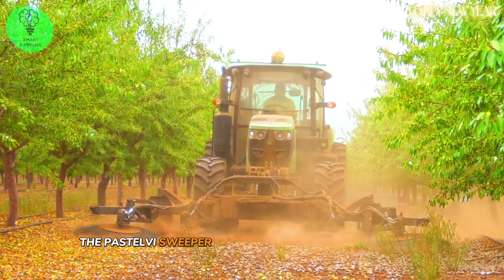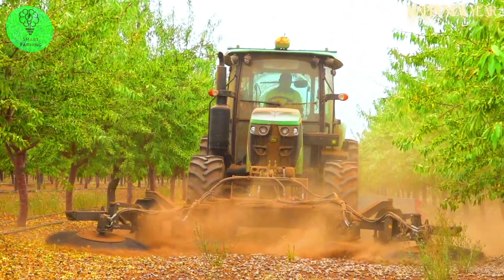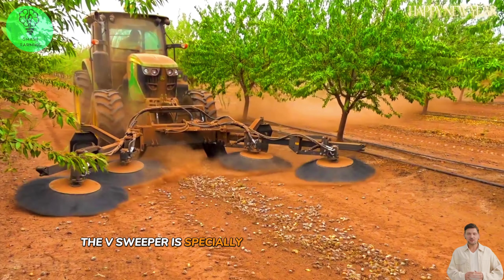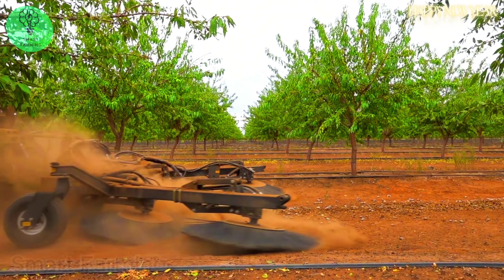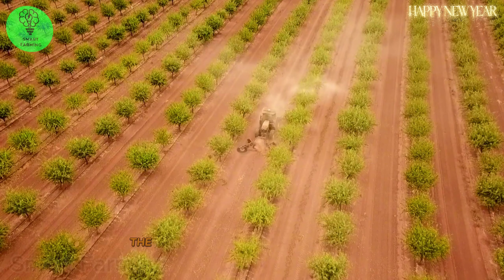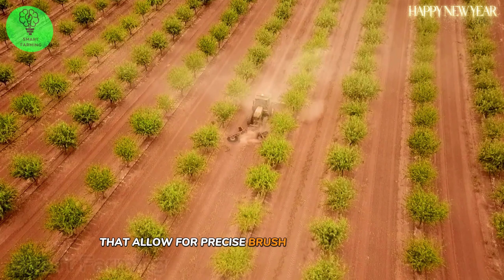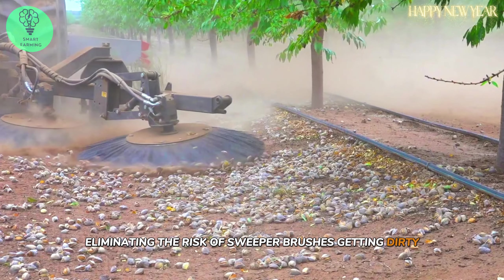The Pastel V Sweeper machine is designed for efficiency and adaptability, specially designed to fit various crop and landscape conditions. The machine has depth control wheels that allow for precise brush height adjustment, eliminating the risk of sweeper brushes getting dirty.